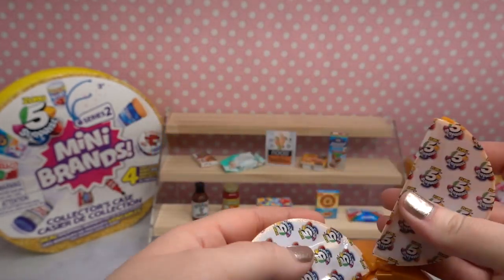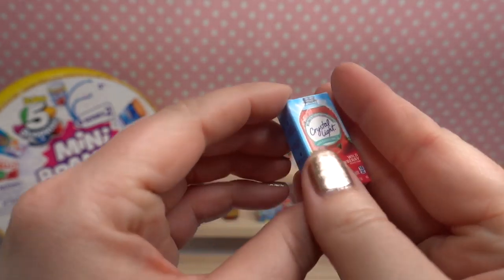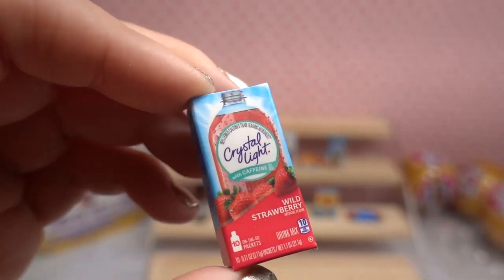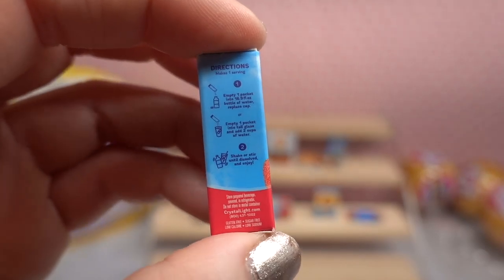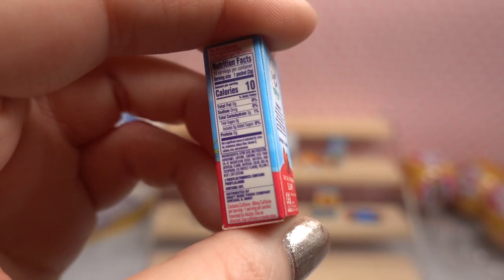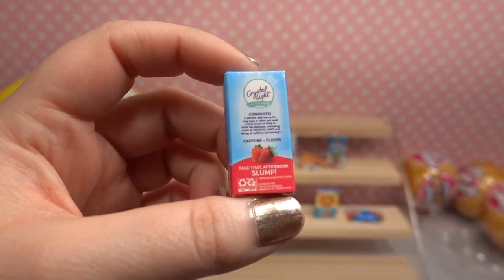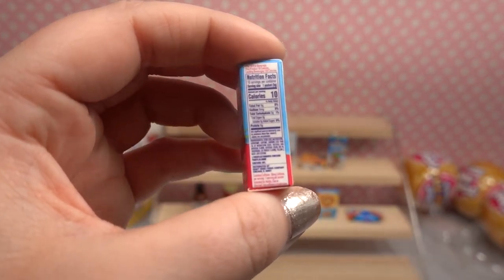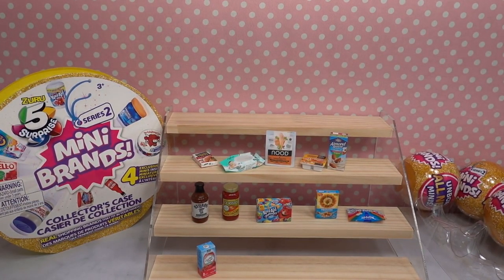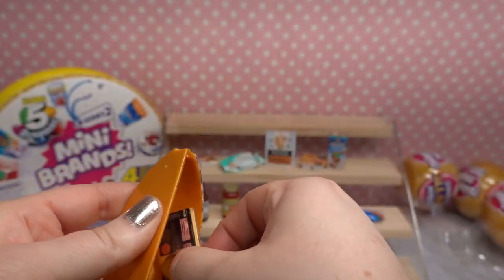This one's very light. Oh fun! This is a new one for us — Crystal Light Wild Strawberry. These are like little drink packs that you can put into water bottles as a water enhancer. And it looks like it has added caffeine because on the back it says 'take that afternoon slump.' There's the nutritional information. So adorable — I just think these are too cool.